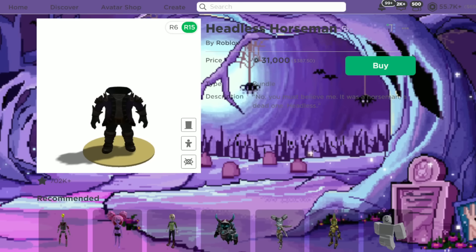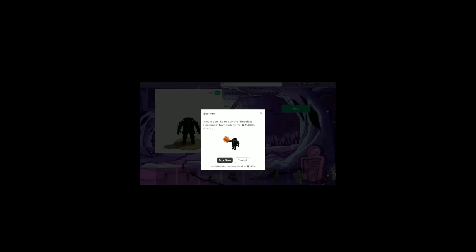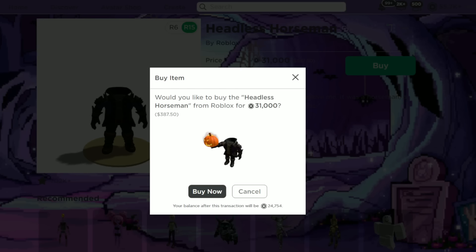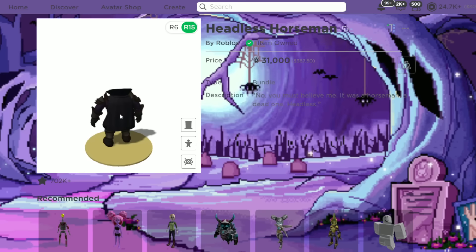The first thing I'm going to get is Headless — this is what I'm talking about. I've been wanting this forever. I only started saving up like two or three weeks ago, but I've been wanting this forever and I finally got the chance to save up. I'm scared to buy it but I'm so excited. I'm going to buy it — I only have 24,000 left but that's okay. I just bought Headless Horseman — oh my God, what the heck!